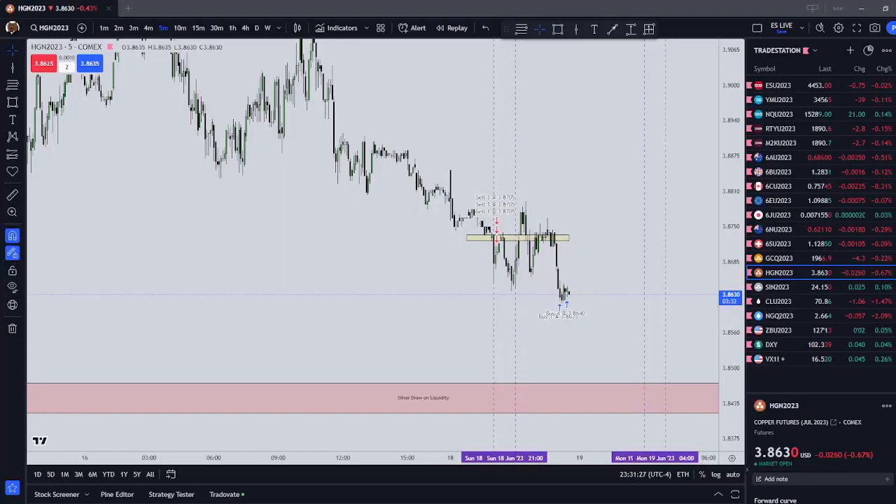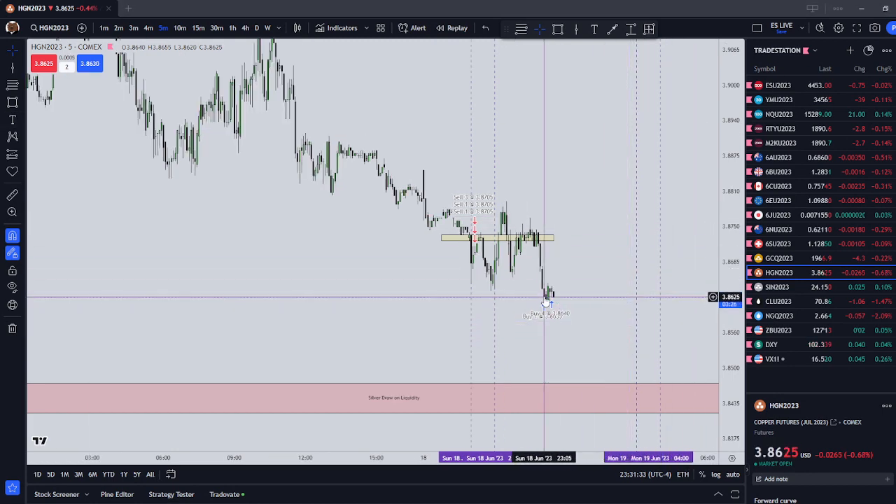Yo, yo, yo, everyone. It is Sunday, June 18th, 2023. The time is 11:31 New York local time.